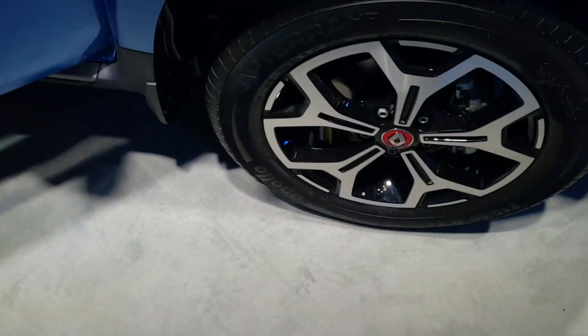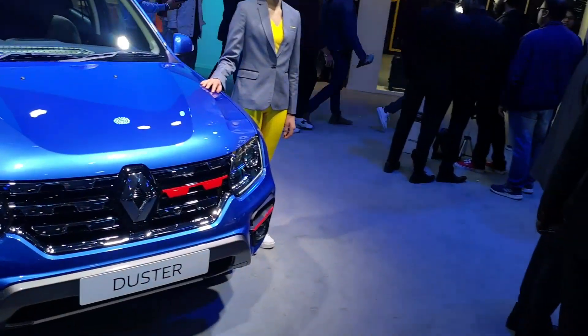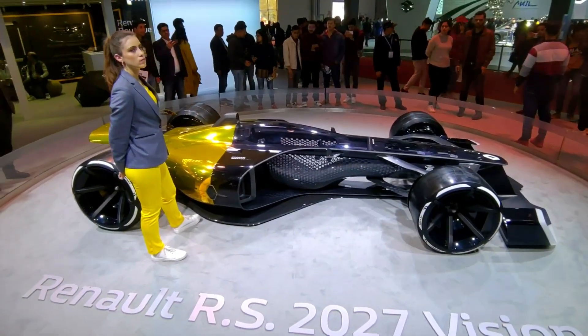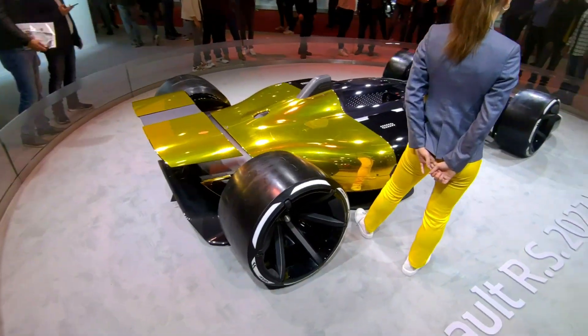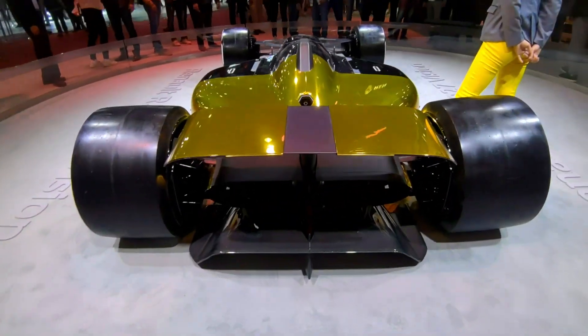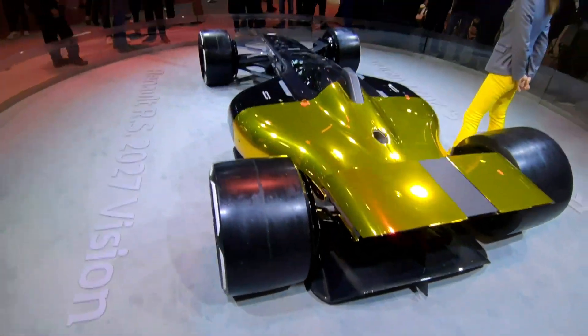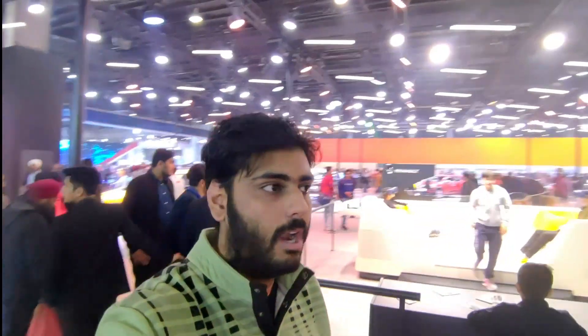Guys, this is the Renault RS 2017 Vision. And this does look radical — it's an F1 car, so basically not a road car. It's quite epic — the biggest screen I have seen. Check out the spoiler on this thing — so darn cool. Looks radical, man. So that's the end for the Renault section — it's good, and that F1 concept does look awesome.